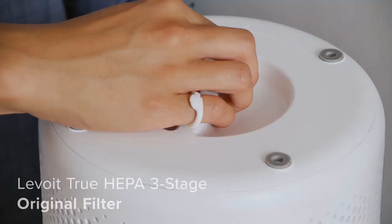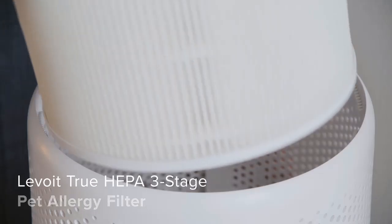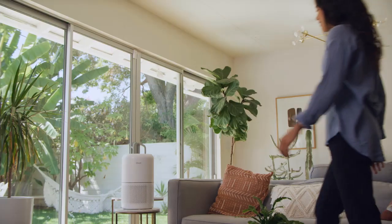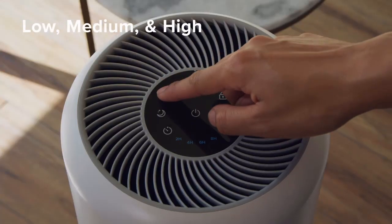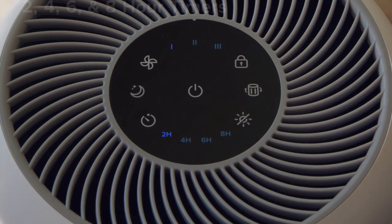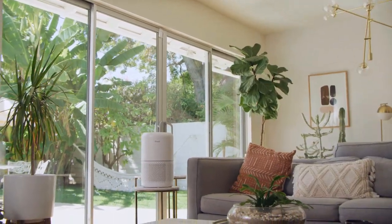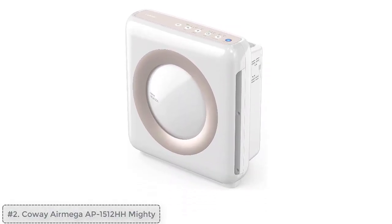It's worth noting that the Levoit Core 300 lacks some modern smart features such as app-based control and automatic mode. Nevertheless, if you are in search of a high-performing, attractively priced air purifier for a moderately sized space, this model is sure to exceed your expectations.